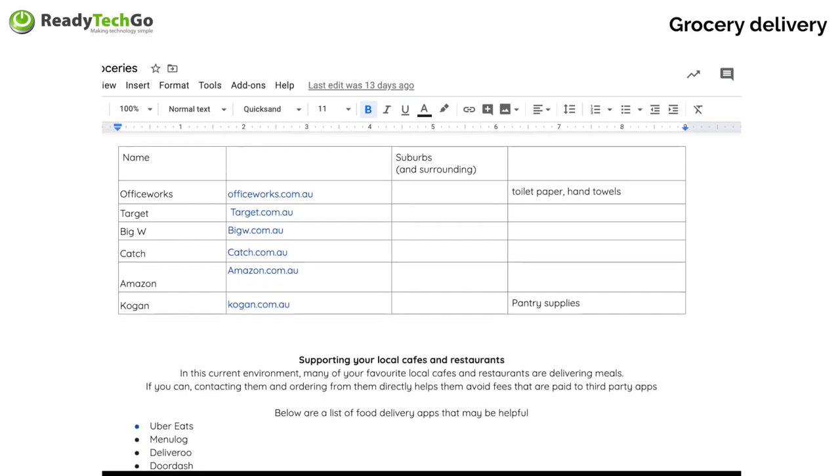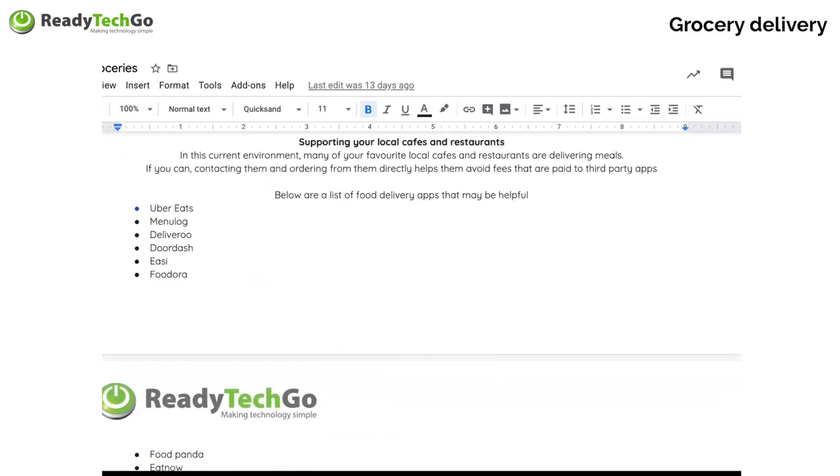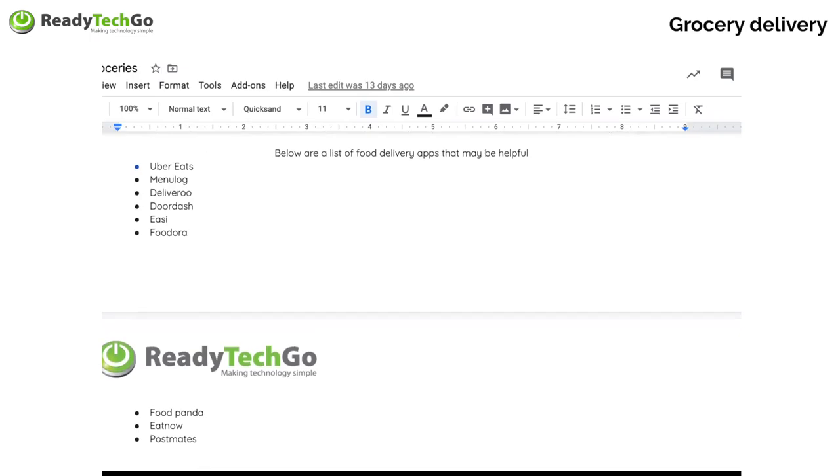You can support your local restaurants too — a lot of local restaurants have their own websites or apps you can order from. Otherwise you can use Uber Eats, Menulog, Deliveroo, DoorDash, Eezy, Foodora, Food Panda, Eat Now, or Postmates. There are just so many of these guys now in food delivery. Often the same driver delivers for multiple platforms. The whole point of these services is that it makes it easy to get a meal delivered, though be prepared to pay up to $5 for a delivery fee.